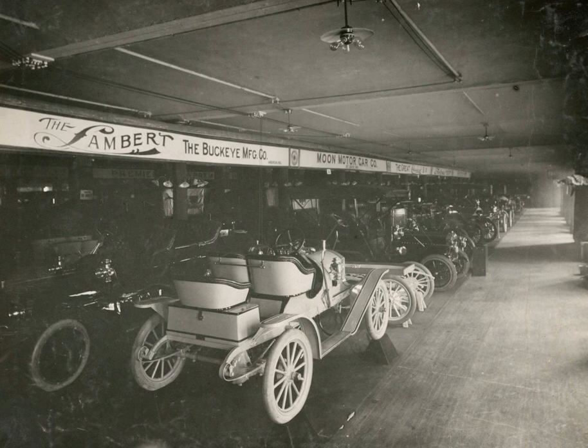His father became the vice president and his mother became the secretary and treasurer. The Buckeye Manufacturing Company then moved to Anderson, Indiana, where it was built in the Evelyn Industrial Park at 3rd and Sycamore Streets.